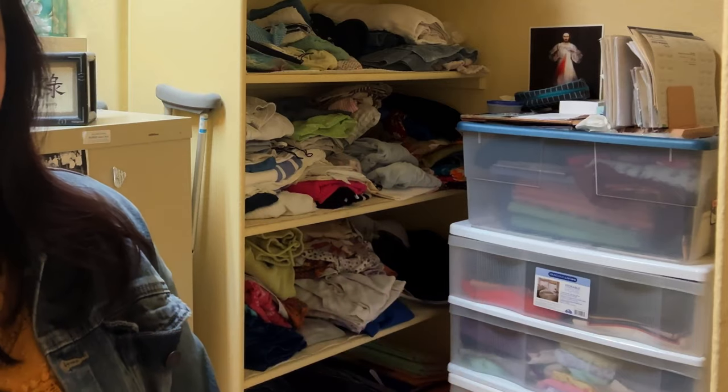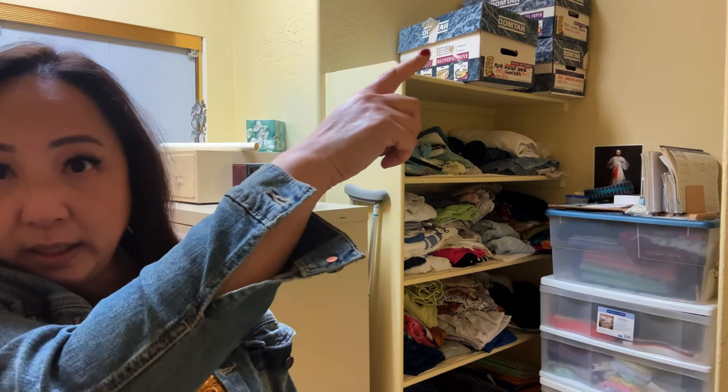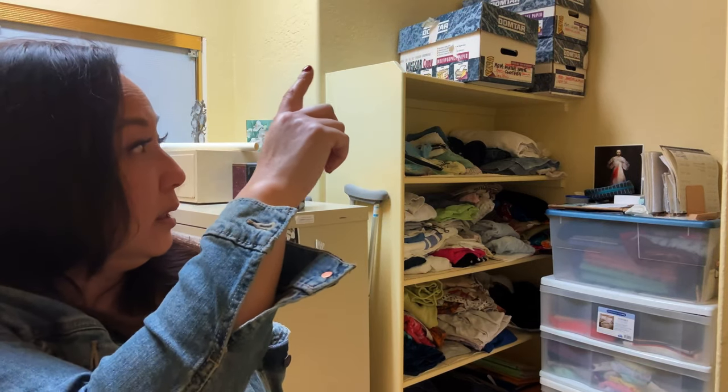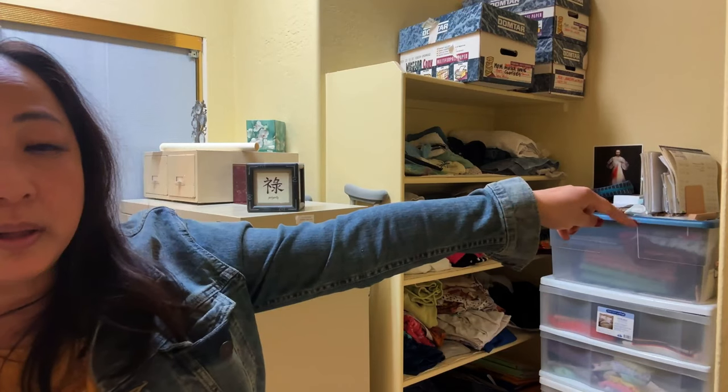I think I'm going to start with the drawers here, then move to the — it's very dusty in here — and then move to the shelves, probably go from bottom to top, or I'll just check. This is actually empty, but I'll just show you that. Then we'll go here, and that's the last thing. Those papers are the last things I want to do.